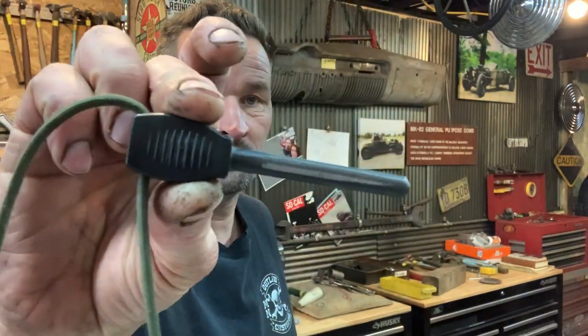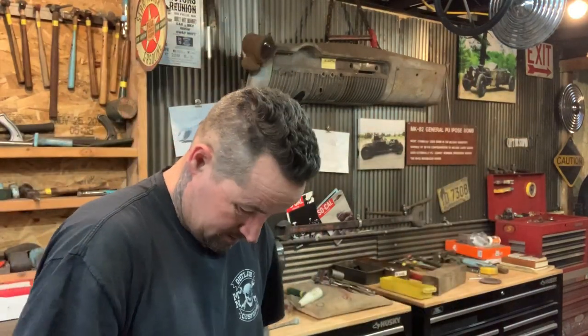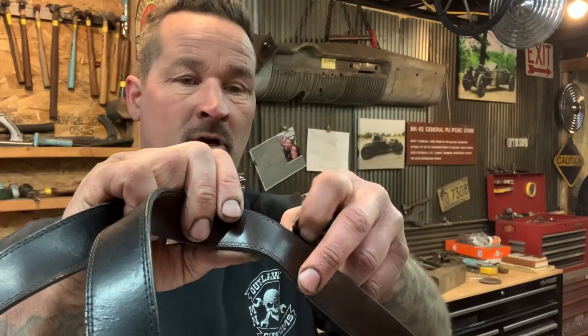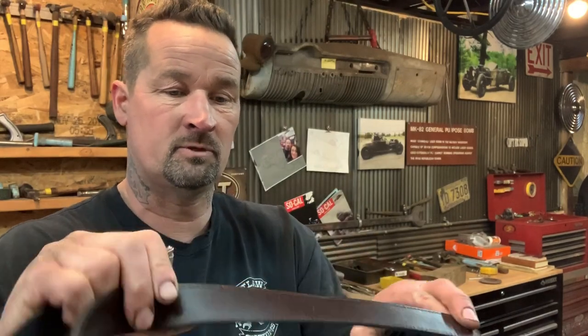One thing Arco will never leave the house without is his fire steel — a Mora fire steel with fire cord. He also has a belt used as a strop with sharpening compound on it so he can sharpen knives out in the woods.